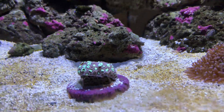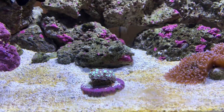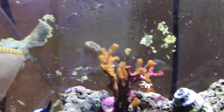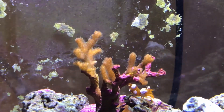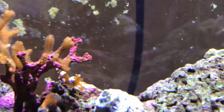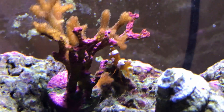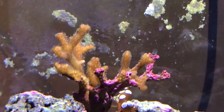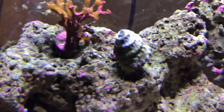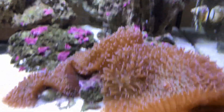It's just retracted right now because the sexy shrimp just crawled all over her. They do not like sexy shrimp. The bird's nest is doing way way better - it's odd, some of the coralline grew on some of it and I think it can't grow back on those parts, but it's fine.